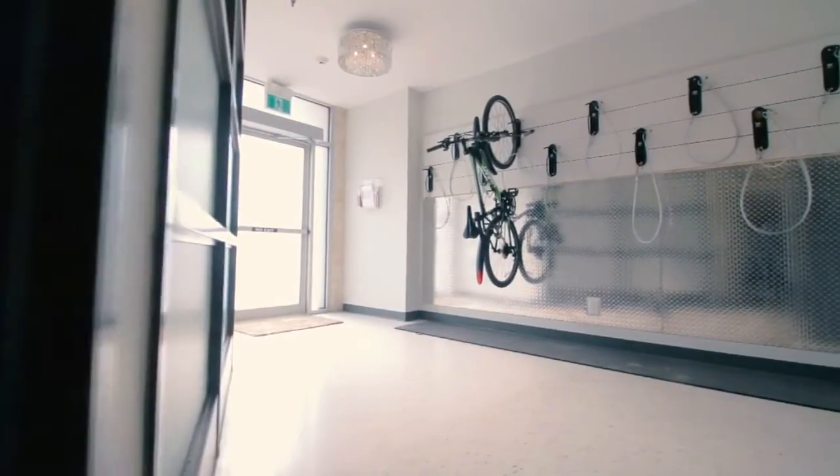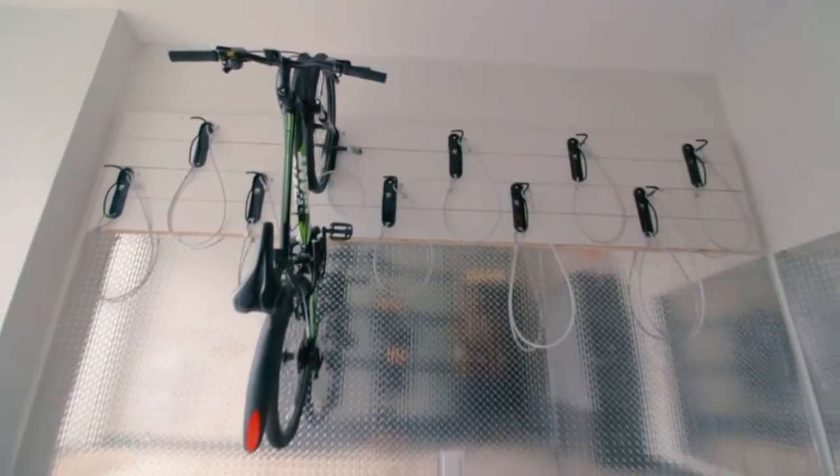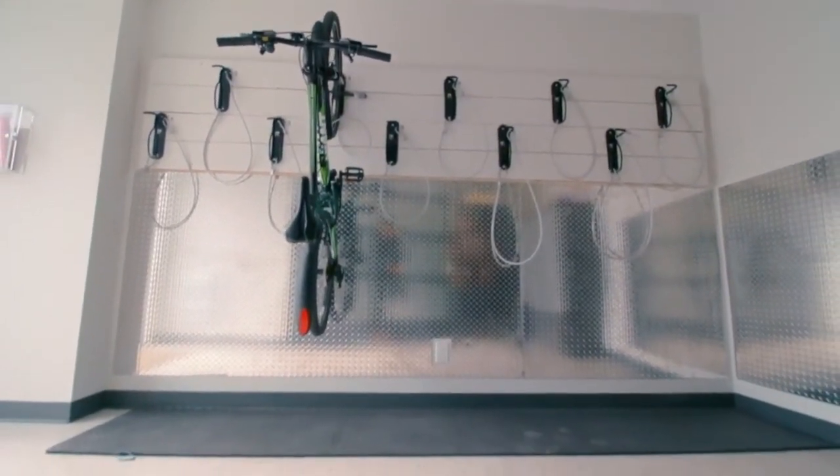There is a parking spot with this condominium, but you really don't need one. If you're here, everything is so accessible — it is just minutes to anything that you'd like to do.